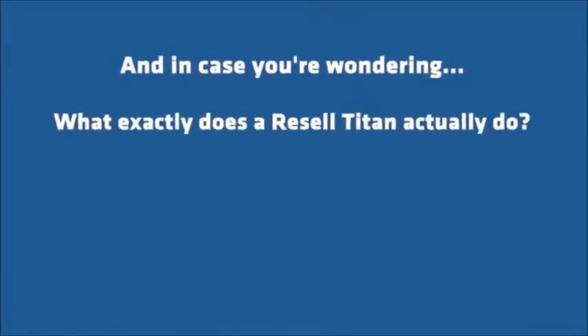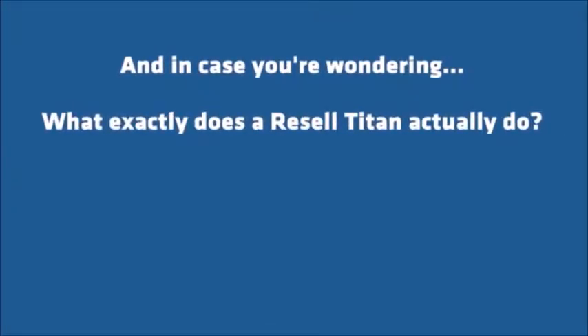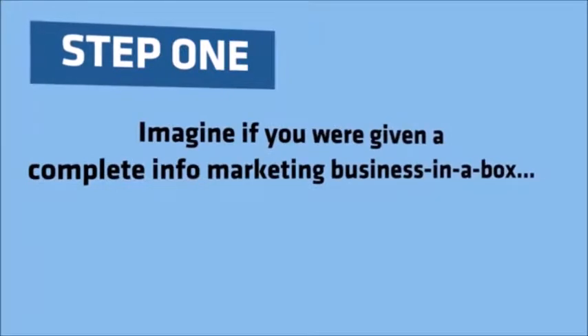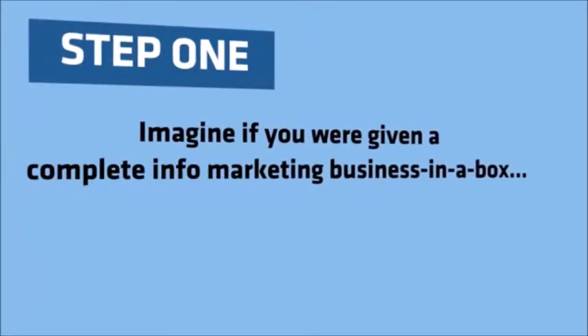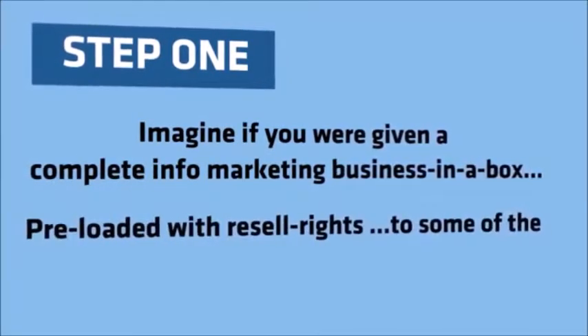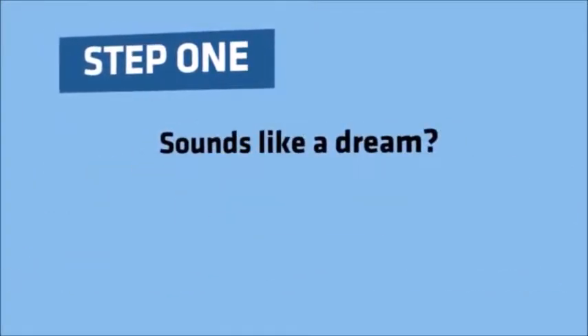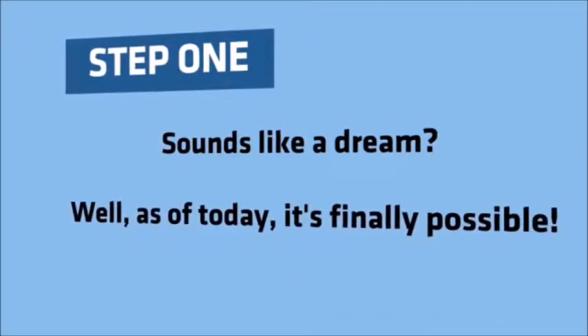And in case you're wondering what exactly does Resell Titan actually do, here's the easy four-step formula that me and my titans follow. Step 1. Imagine if you were given a complete info marketing business in a box, preloaded with Resell Rights to some of the top-selling JVZoo products of all time. Sounds like a dream? Well, as of today, it's finally possible.